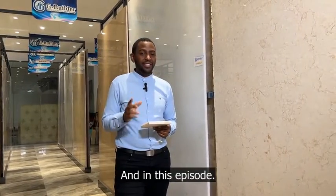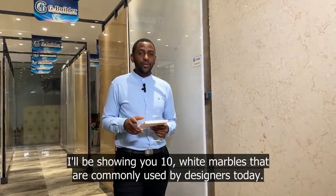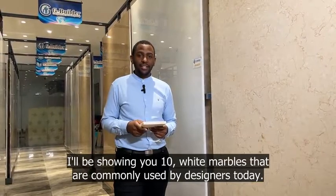It's Jonathan from Judge Group, and in this episode I'll be showing you 10 white marbles that are commonly used by designers today. Let's go.